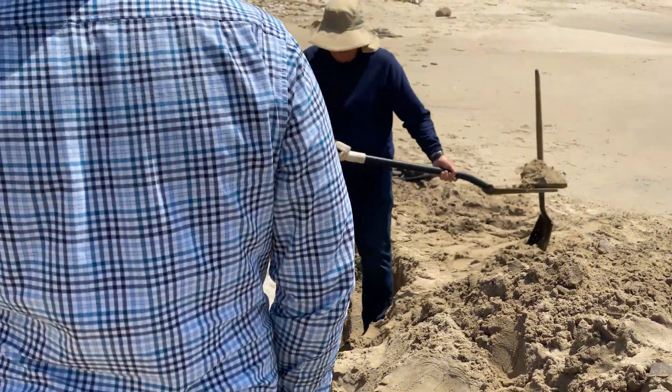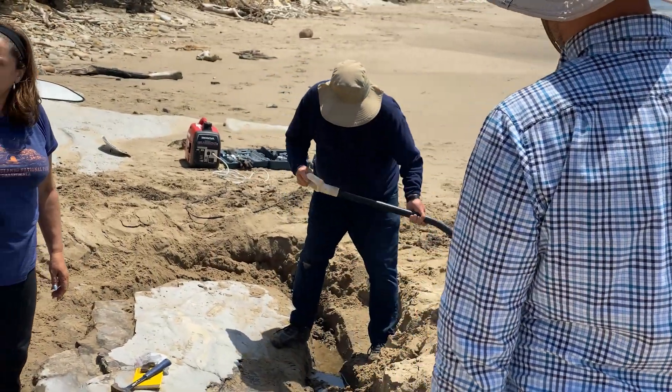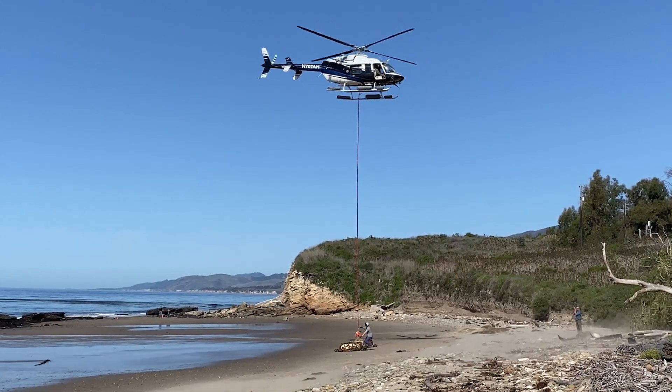I hope this discovery can contribute to getting people inspired. If I can just go out on a beach one day and find a whale, you can too. You never know — it could be in your own backyard.